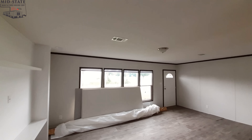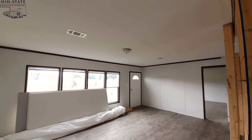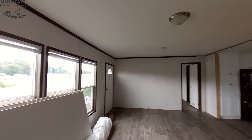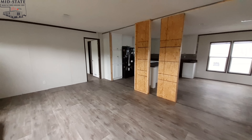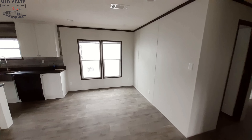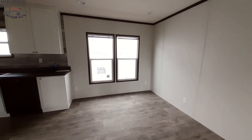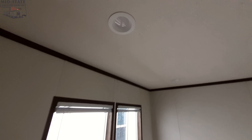All your vents are in the ceiling. Moving into the dining room area — overall we've got a really nice sized dining room. You've got four recessed lights here in your dining room area.